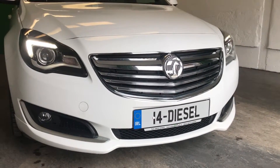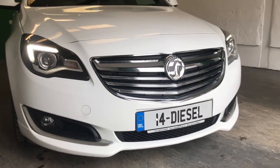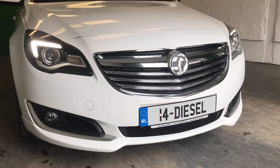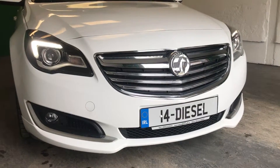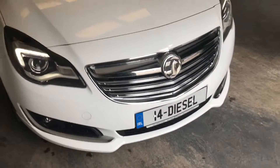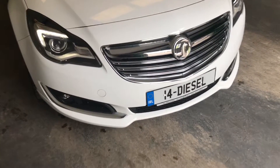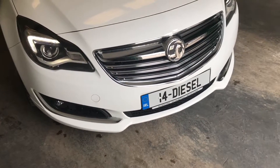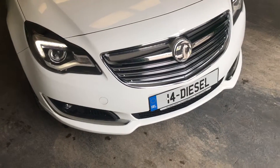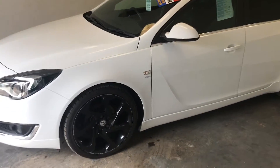This is our 2014 VX Line Insignia, also an SRI 2-litre CDTI — the higher brake horsepower at 163bhp. It has a massive spec, just about as high as we've ever seen on an Insignia, and I would say the best looking Insignia we've ever had. You have your front daytime running LED lights, fog lights with the SRI lip kit on the front bumper. It's a very impressive looking car — it really does stand out outside in the yard.